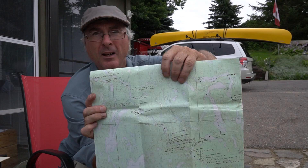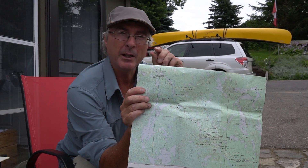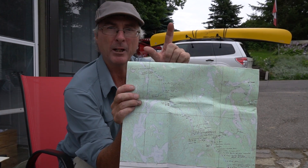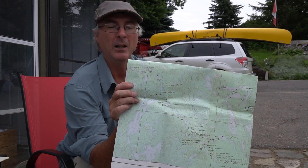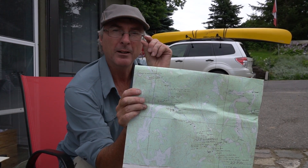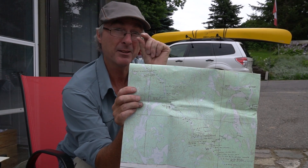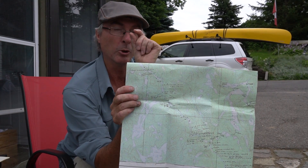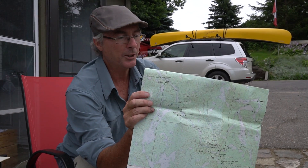I'll get a close-up of these later, but you've got these brown squiggly lines on your map — the closer they are together, the more elevation. The distance between all those contour lines, no matter how wide or close apart they are, is 50 feet or 15 meters on this map. So the closer together they are, the more elevation — and that's going to indicate a cliff.